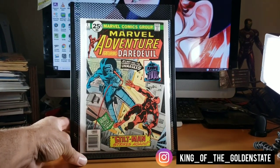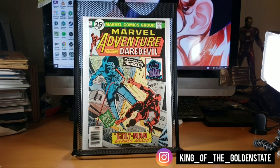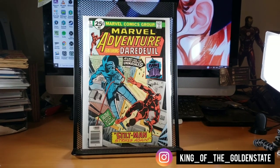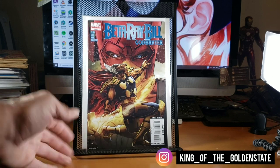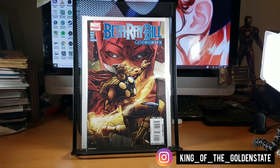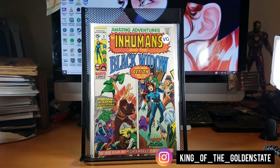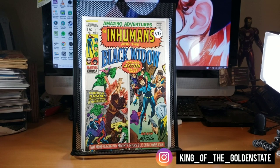Another impulse buy — Marvel Adventures Featuring Daredevil. I think I was supposed to be looking for the 35-cent variant because those go for more money. Also found Beta Ray Bill: God Hunter issue one — Beta Ray Bill hunting down Galactus, I'm sure that ends well for everybody. Found Amazing Adventures with the Inhumans and Black Widow — a lot of these covers are split down the middle, which is a weird thing, but I grabbed it just in case.